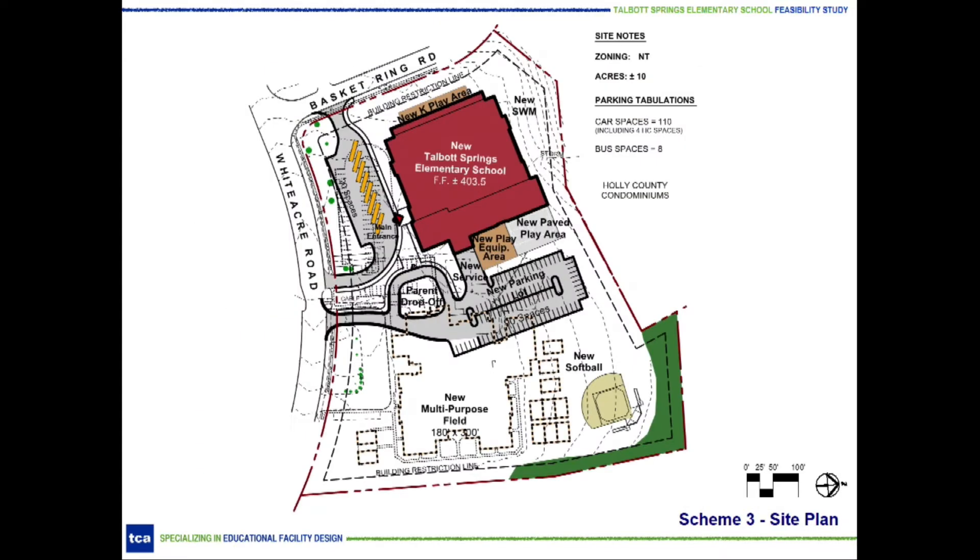Scheme 3 floor plans are based on a proven layout currently being constructed at Elementary School 42, which is designed for 788 students. This scheme has been reduced for 540 students. The smaller single-story model used at Hollyfield Station and the two-story model used at Duckett's Lane were both evaluated for this site, but their footprints are not as compact and are much longer, which presents issues when constructing while the building is occupied and makes it cost prohibitive.